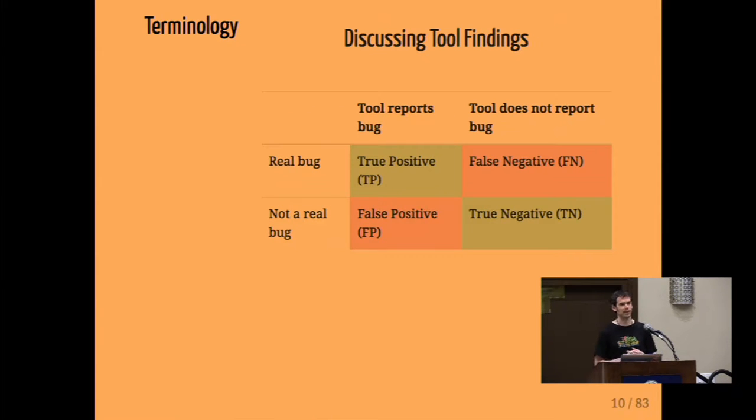Some common terminology for automated bug-finding tools: we care about whether a tool reports something and whether it's a real bug. If a tool says this is a bug and it actually is, that's a true positive. If the tool says it's a bug but it's not, that's a false positive. If a tool doesn't find a bug but it's actually there, that's a false negative — bad because you may think your codebase is secure but you've missed things. A true negative is when it doesn't report a bug and there isn't one. Ideally, you want to minimize false positives and false negatives, but no tool is perfect in both.